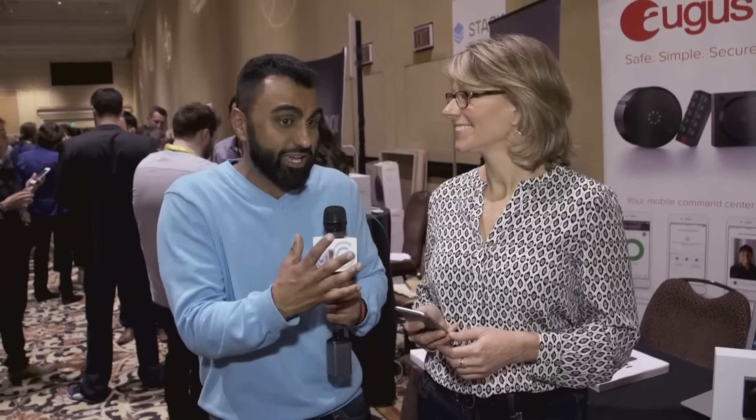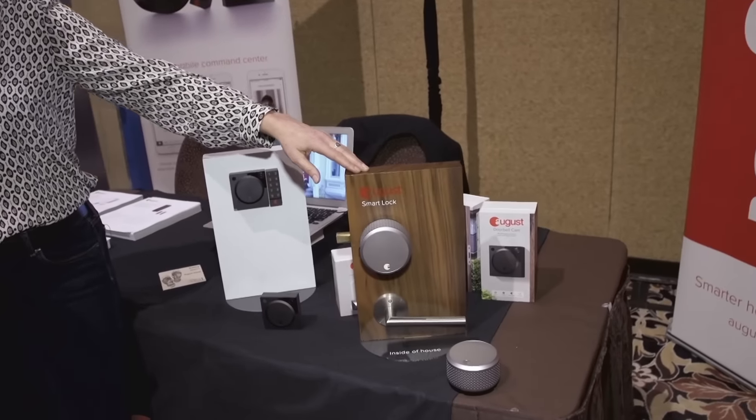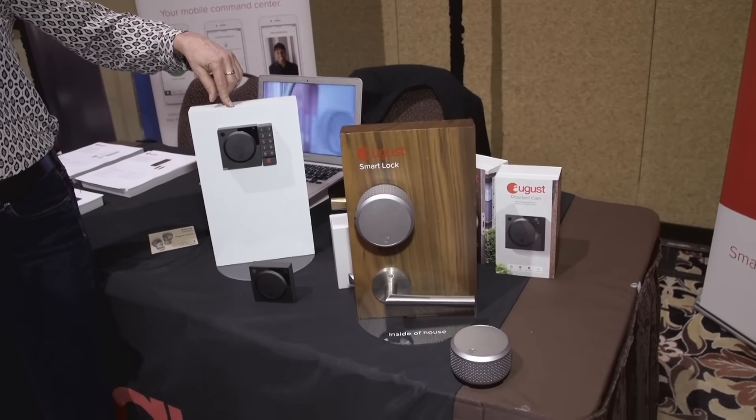What kind of price point are we talking about? The August Smart Lock retails at $229, the doorbell cam is $199, and the keypad is $79. For more information the best place to go is august.com — August like the month dot com. So if you're one of those people who always forgets did I lock the door, you can do it all from your smartphone — you can allow people to come in, your smartphone becomes the remote control of your house, even your deadbolt.